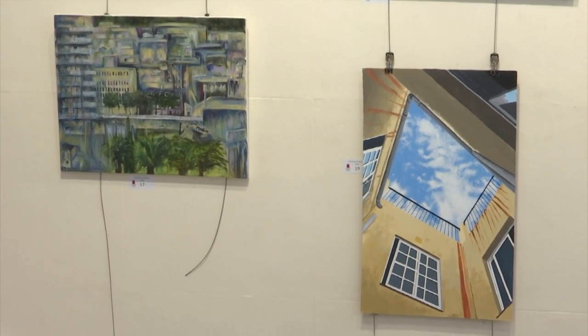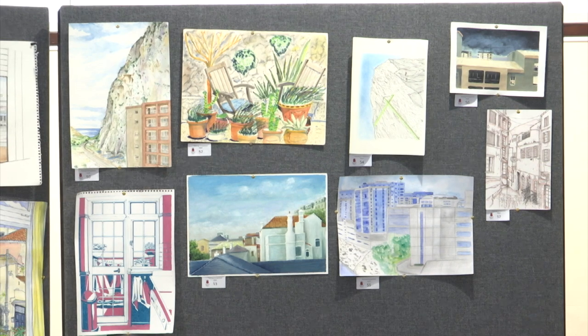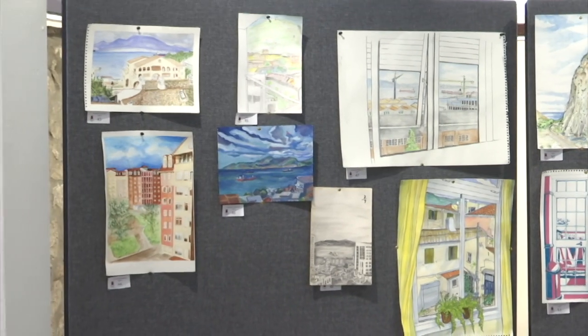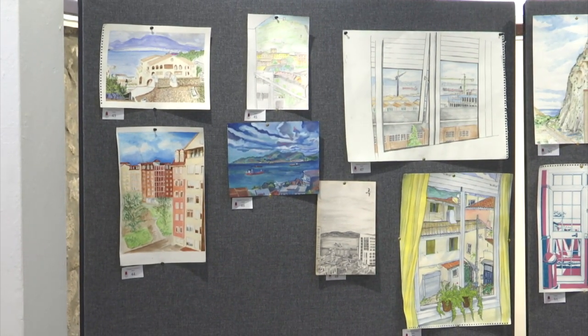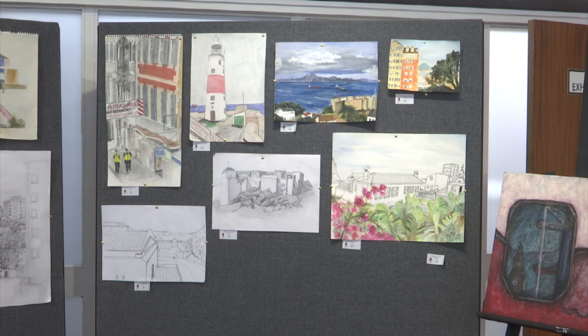Initially when we had the lockdown situation, we said that's it — we can't hold the competition this year because normally it's done open air. But then our staff members, especially Tasmin and Jermaine, both got their heads together and said, why don't we ask people to paint a view from the house, a view from the windows, and see what response we get — and we did. We started putting it out, advertising it, and the response was fantastic.